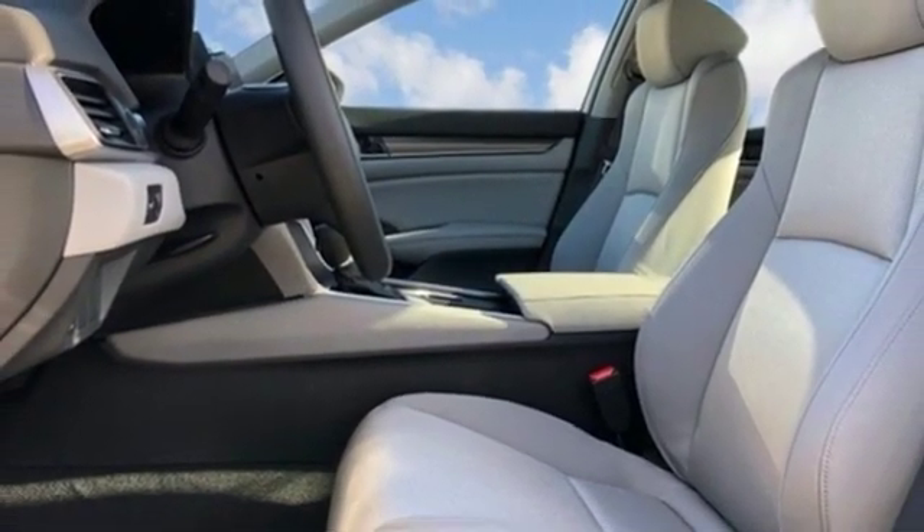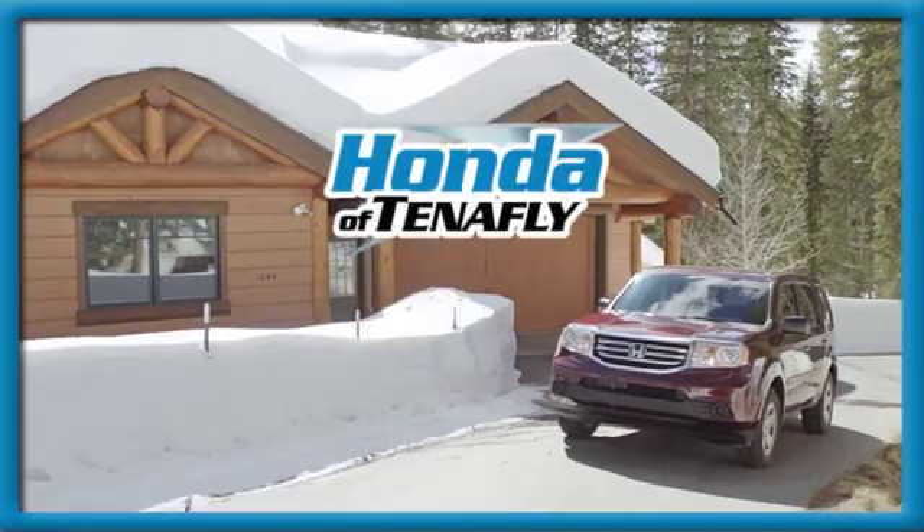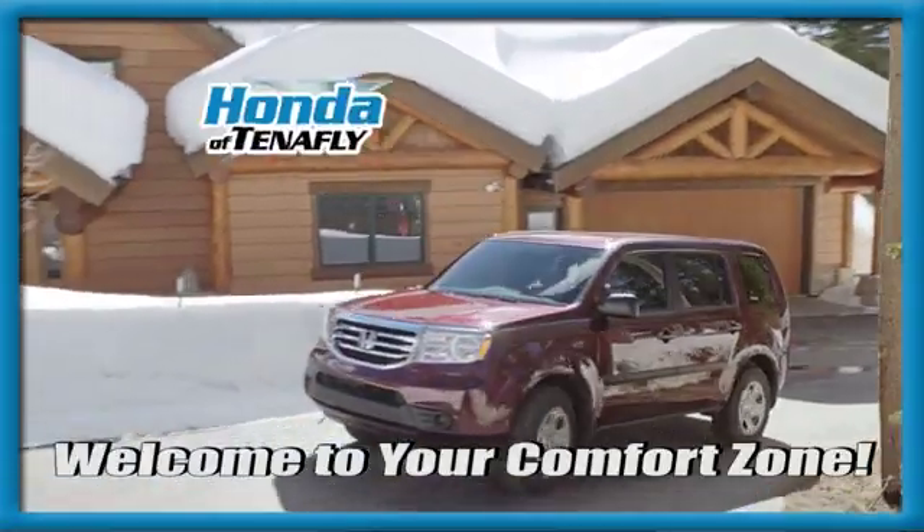Honda's created some of the most admired vehicles on the planet. Hurry in today and see it for yourself. Welcome to your comfort zone.